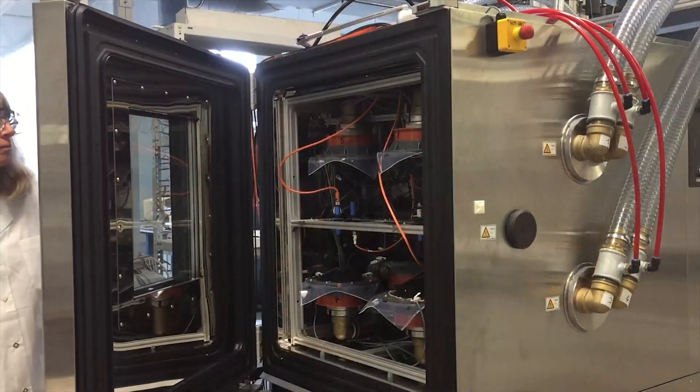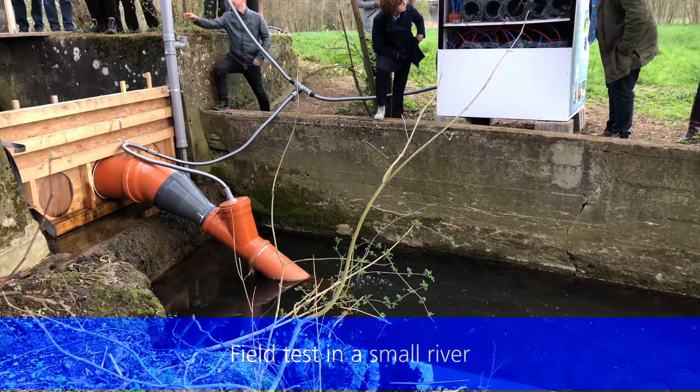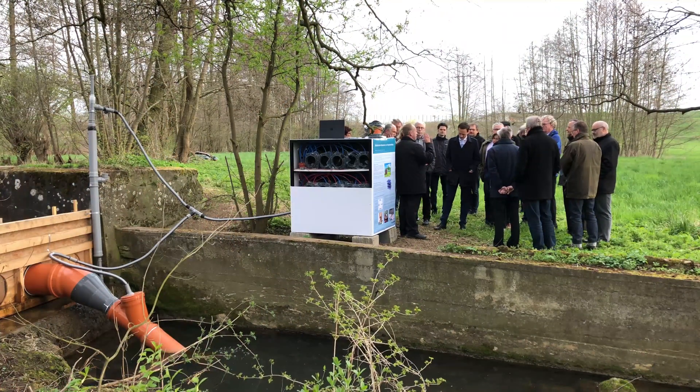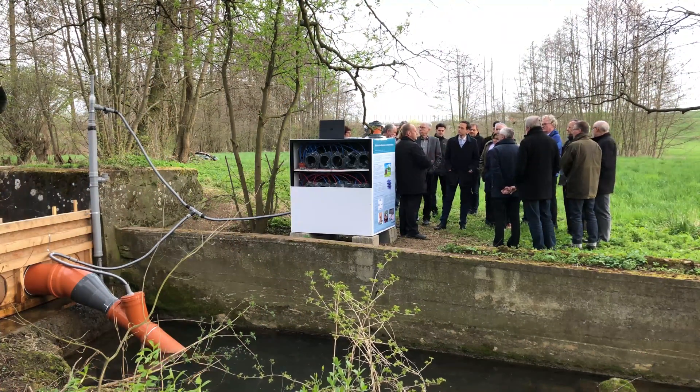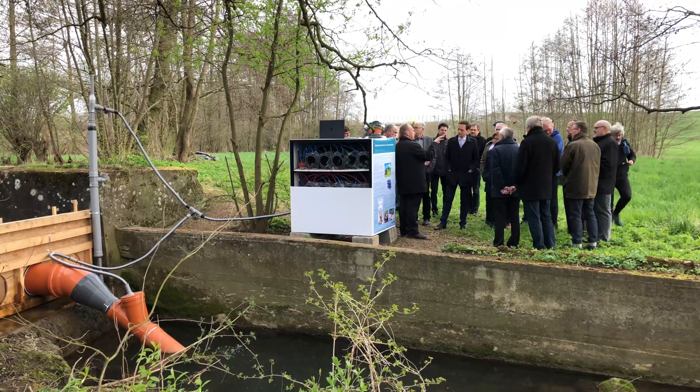For an outdoor test, the researchers from the Fraunhofer ISC went to the upper reaches of the Franconian River Wern. The Venturi tubes for generating the vacuum were connected to an existing weir, and the mobile generator module was set up next to it in the field.